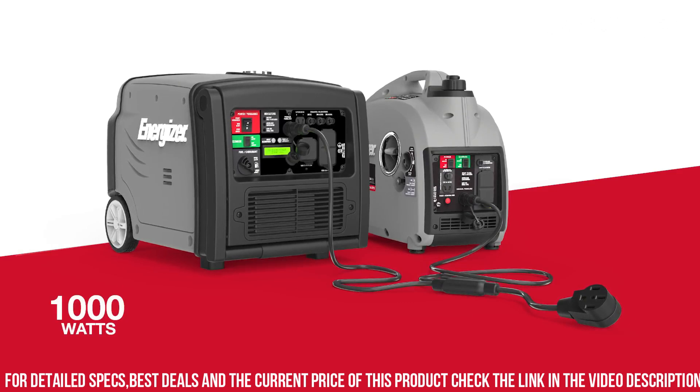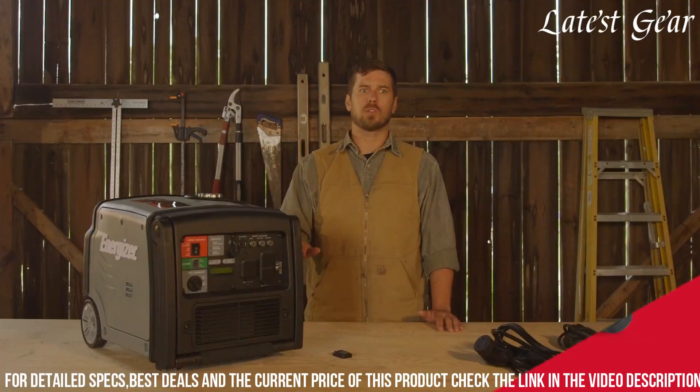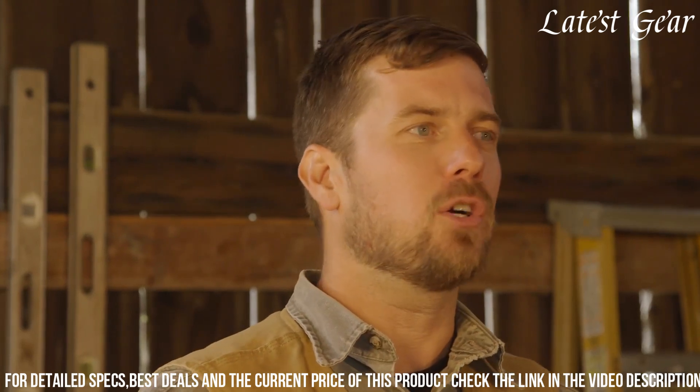The compact and lightweight design, along with a handle for easy transportation, adds to its portability. Energizer's commitment to quality and innovation makes the EZ-2000p a practical and dependable choice for those seeking a portable and efficient power solution for various needs.